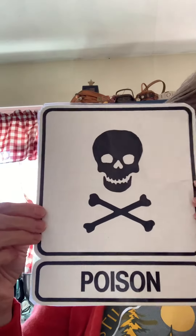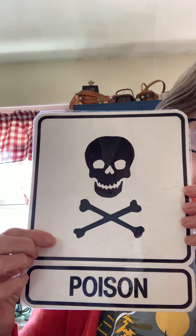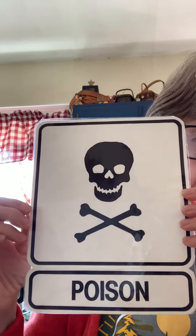Our next sign says poison. If you see this picture on a bottle, don't touch it, don't taste it, stay away. It could hurt you.